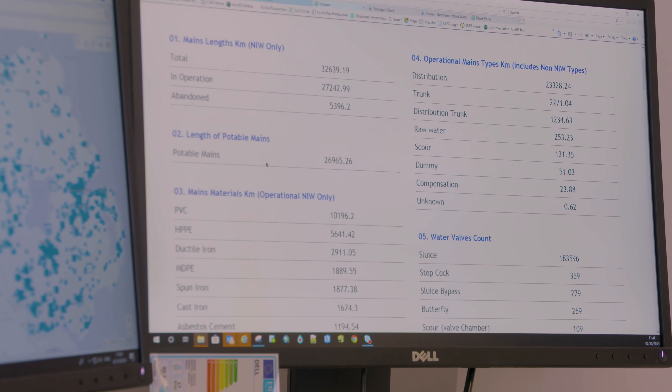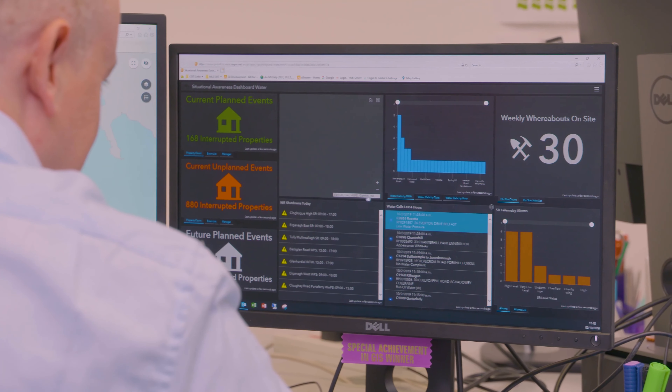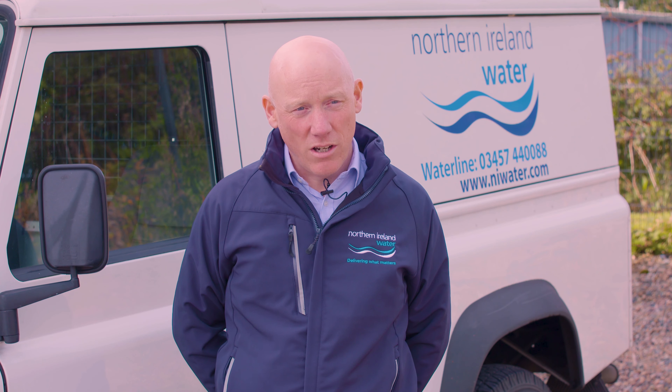We have some 1,300 employees. We need to know about assets, we need to know where they are, we need to know how they're performing. Survey123 allows us to go out and rapidly collect data about those assets and return it back to the corporate system for analysis.